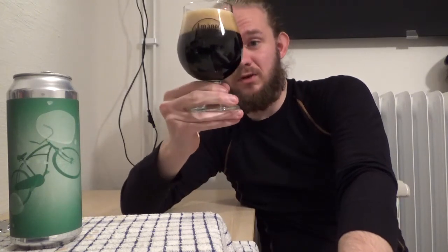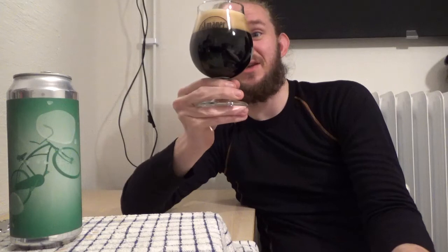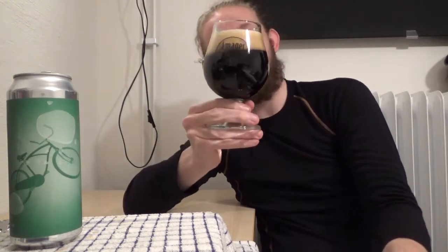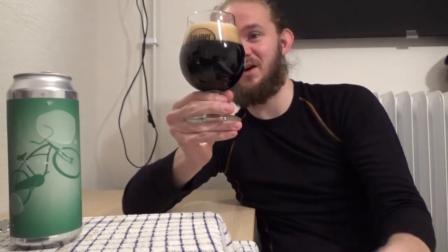Overall it does look pretty damn nice. Nothing particularly surprising about this beer when you consider it is an imperial stout. If I put my fingers behind the glass you're not going to see any transparency, primarily just because of how dark it is in colour. Let's take a closer look at the aroma then and just see how we get on.